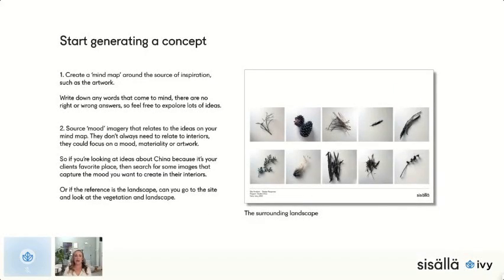A good place to start generating a concept is to create a mind map around your source of inspiration — the artwork or whatever it might be. On a piece of paper, nothing fancy, I'll write down a few keywords. There's no right or wrong — you can write what you're literally looking at, but also explore more abstract ideas and thoughts. Sometimes that just helps me anchor what I'm aiming for.